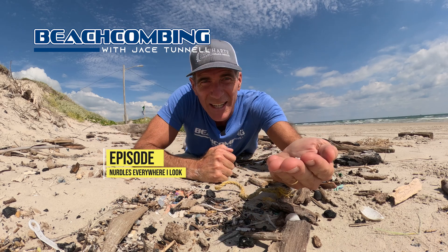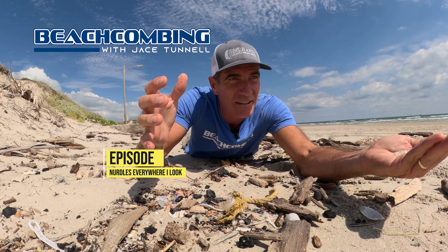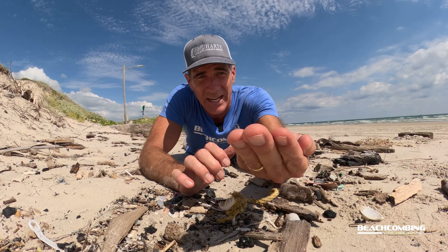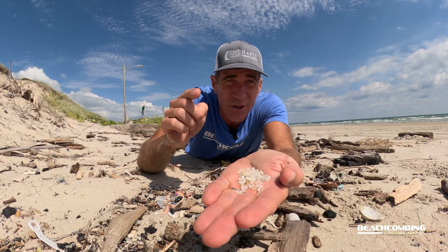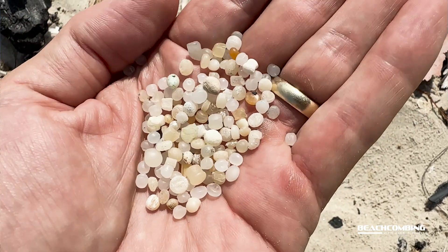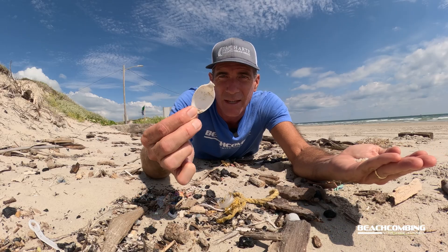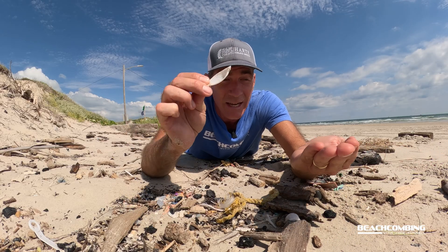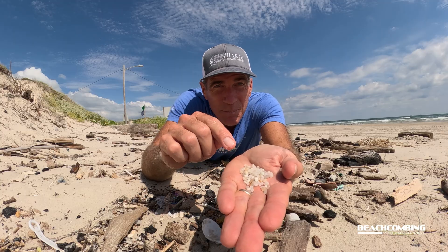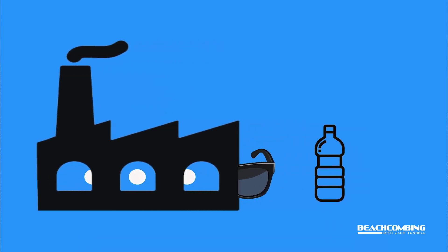Jace Tunnel here. Today you might be wondering what in the world am I doing laying down in the high tide line? Well, there's something washing in I want to tell you about, and that's nurdles. Nurdles are tiny plastic pellets that are really the raw material to anything plastic. Look at this spoon — or at least what's left of it — this was first a little plastic pellet. These pellets go into machines that melt them down to make us products.